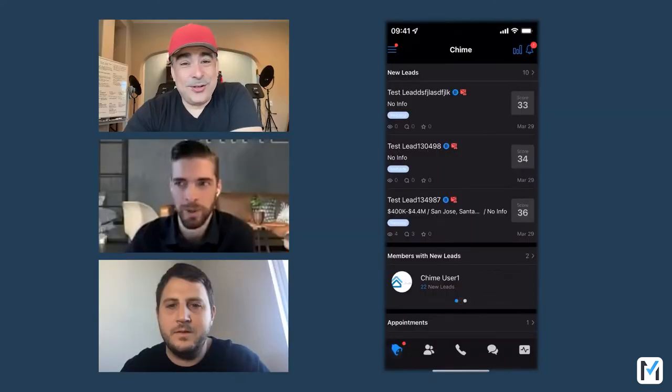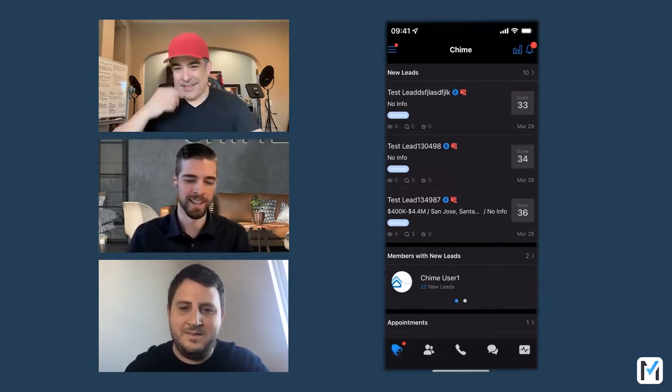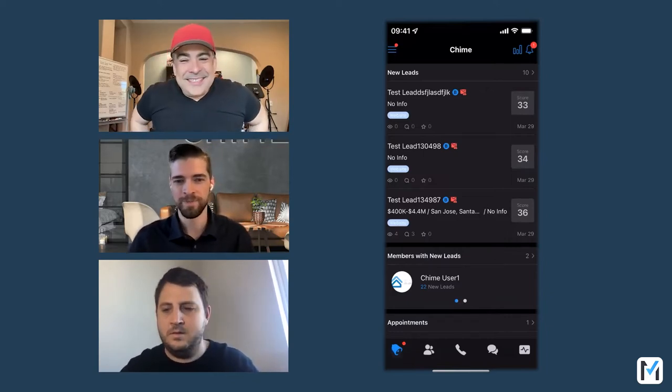Today we're going to be talking about the Chime app — it's something our team loves and we use it daily. Eric's going to show us the ins and outs. If you're not ready for this, it's kind of like watching a YouTube video live, because Eric is so good with his arrows and boxes. Eric, take it away. I'll attempt to do my best with those arrows — just setting a high standard here. It's all about those red arrows.